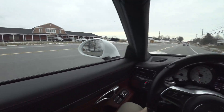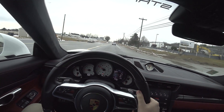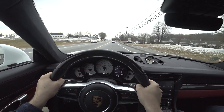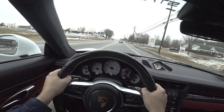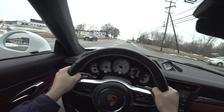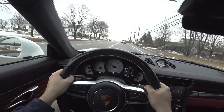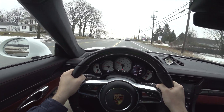Oh, that would have been a conversation and a half. Squeaky brakes — I'll take them any day if they stop the car. I'd rather have noisy brakes than non-functional brakes.